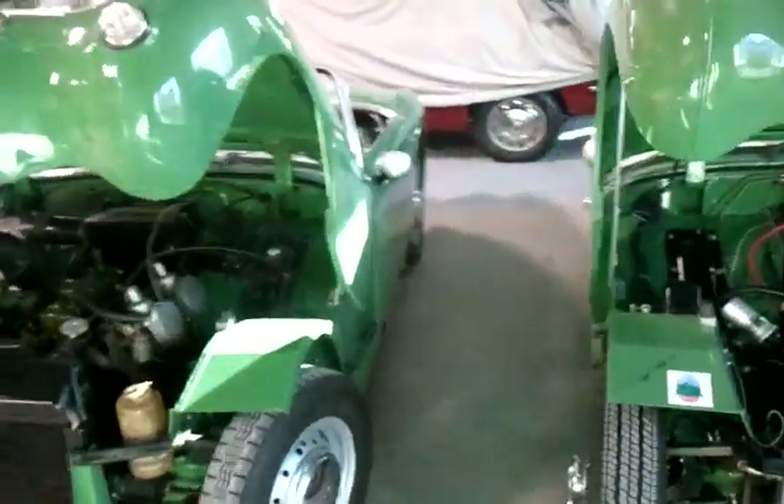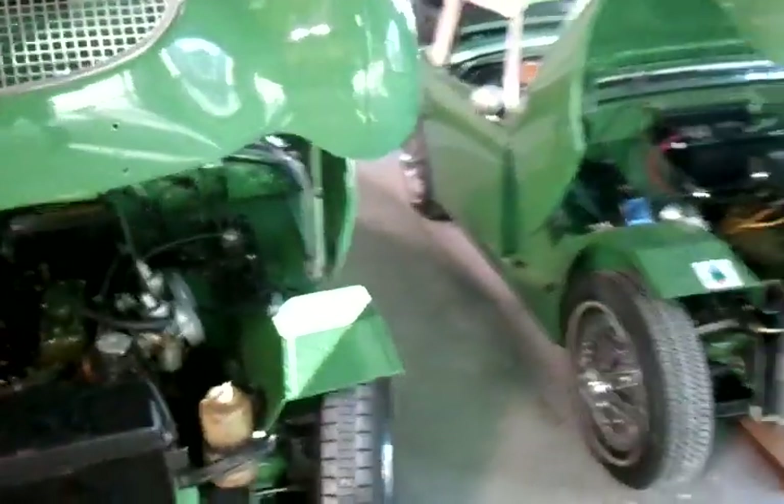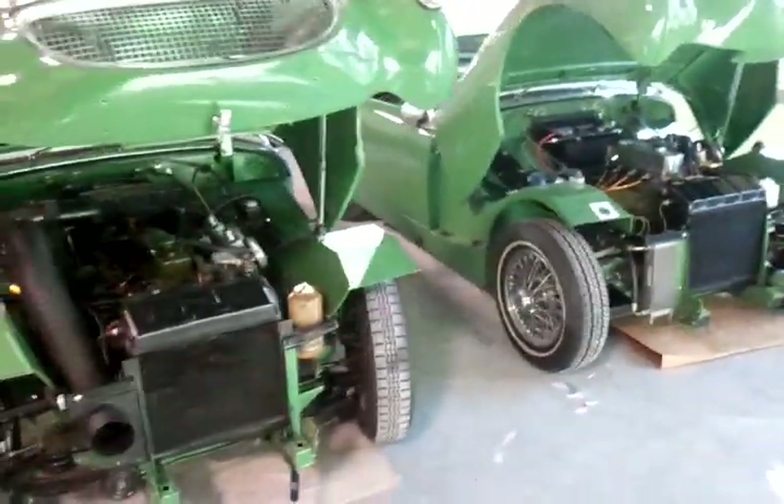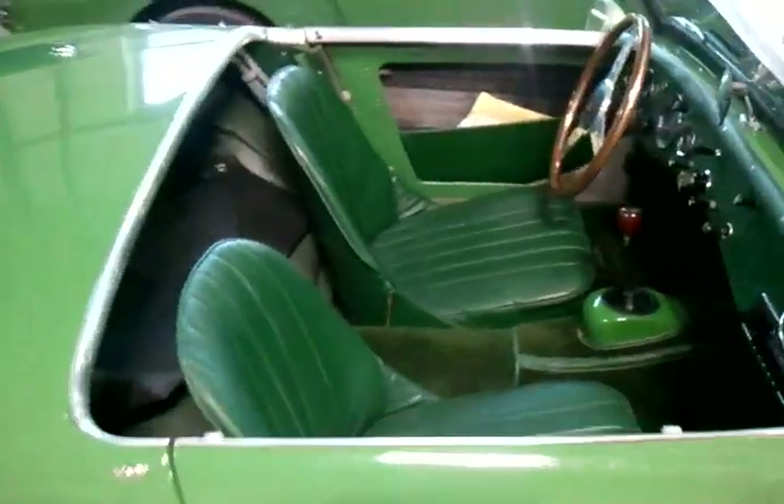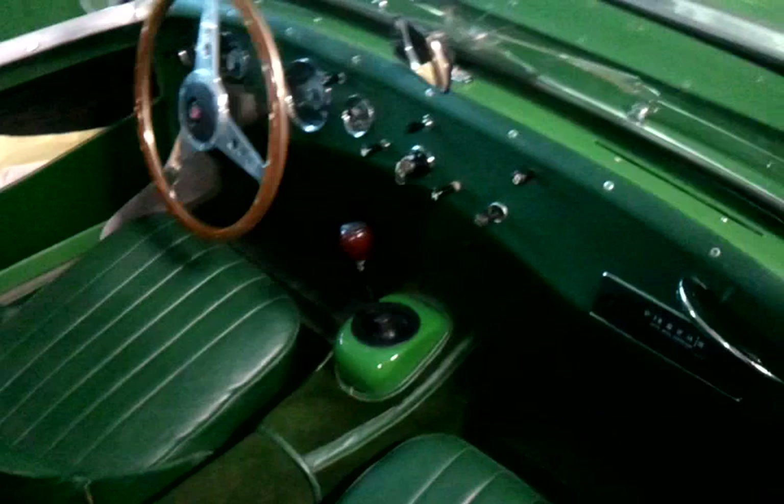BugEyeGuy.com with two Leaf Green 1960 Bug Eyes, both under one roof, both beautifully restored, both a little bit different, and it just makes me smile to see them both together. These are some great restorations, and I just wanted to give you a quick tour.